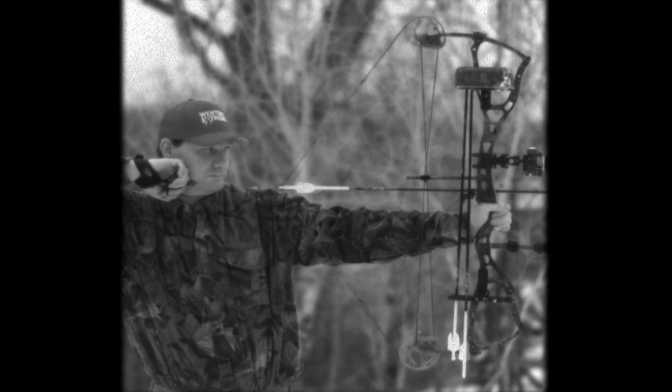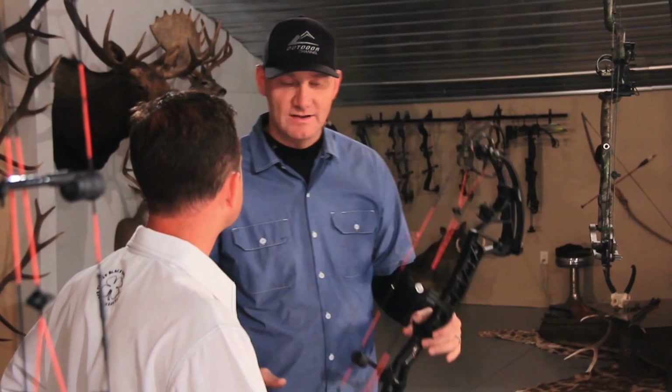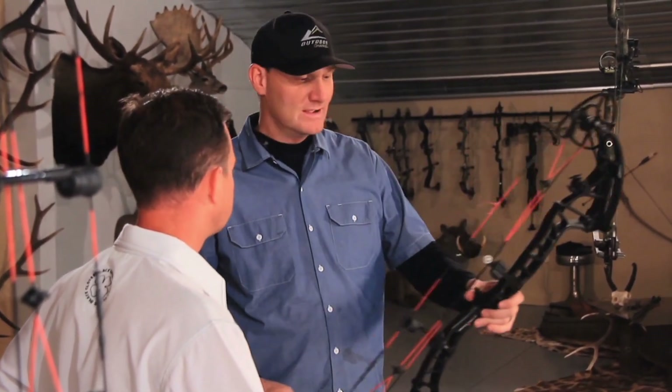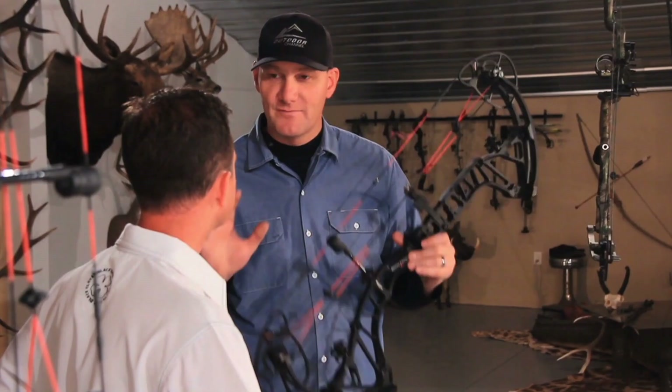This year emerged brand new technology — the fastest thing I've ever shot an arrow through. It's unbelievable. It's the new RPM 360 by Bowtech. There are five attributes on this bow that are different than anything else in the marketplace, unique to itself.